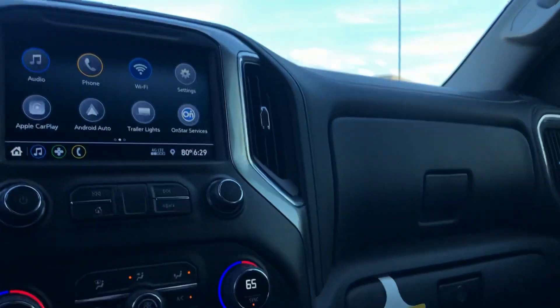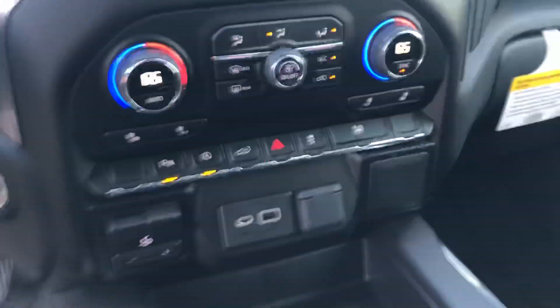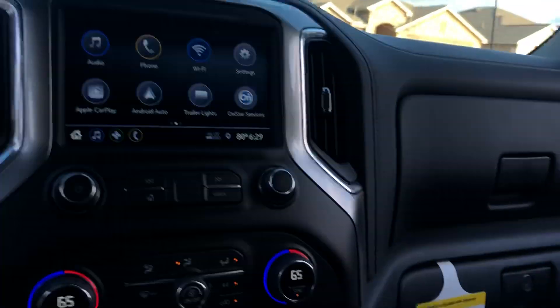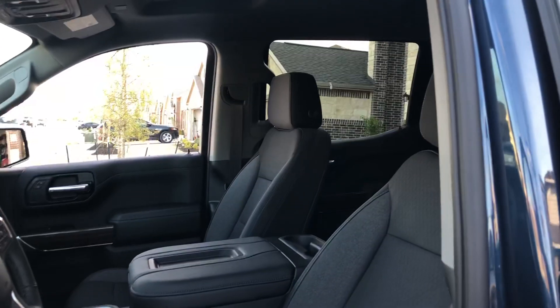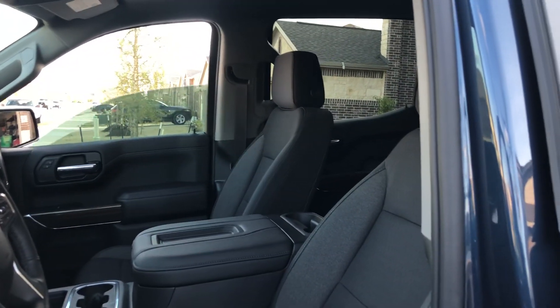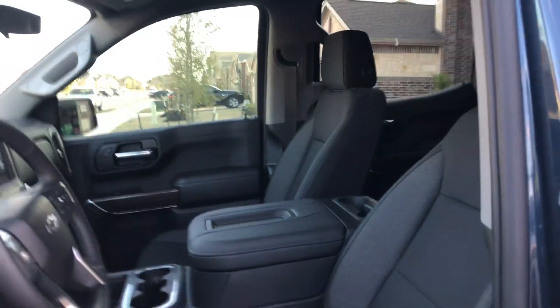Check out this feature — I just discovered it this morning. You click this button here and every single window rolls down. Unfortunately I don't know if it goes back up — I haven't figured that part out yet. That's pretty cool though. I guess if I see a cop it's handy — I do have the tint exemption, but it's still a pain.